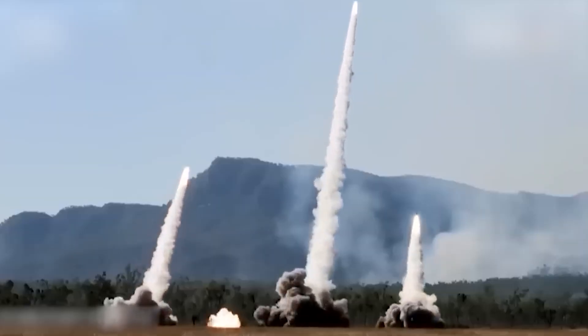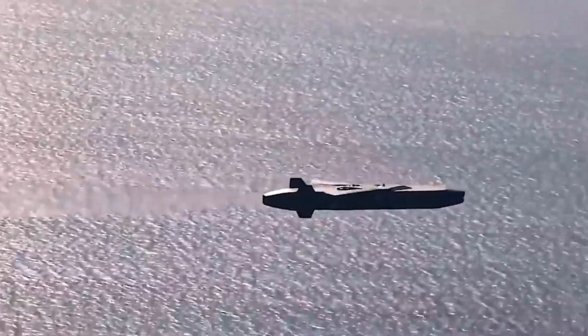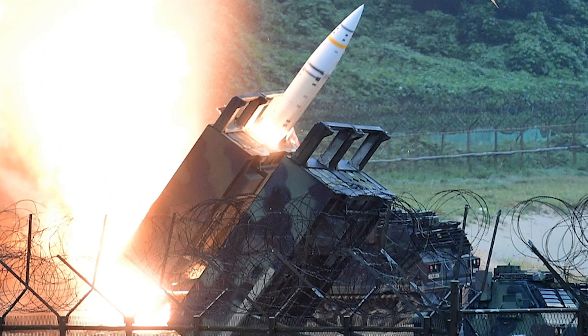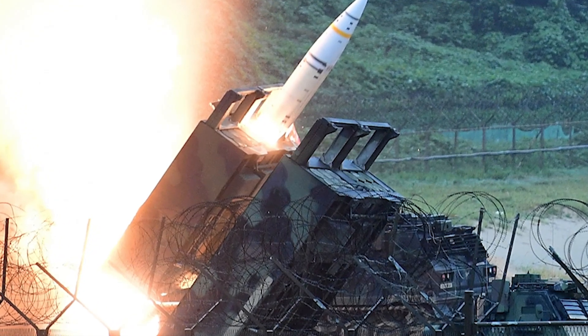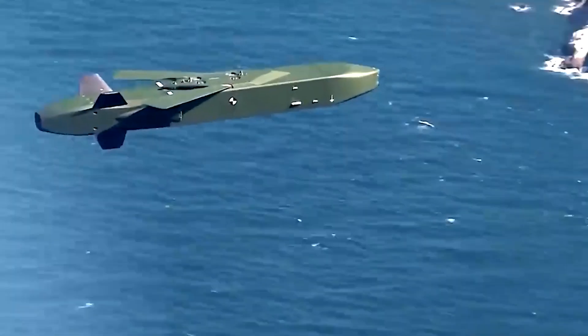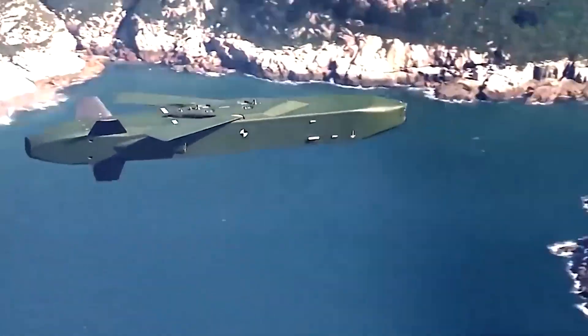Explore two powerful missile systems: ATICMS and Storm Shadow. Learn how ATICMS provides precise engagement of a wide range of highly maneuverable targets, while Storm Shadow is capable of penetrating defenses to strike strategic targets. Dive into their specifications and unique capabilities in an exciting video.